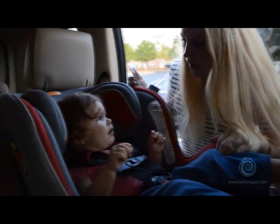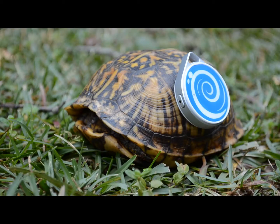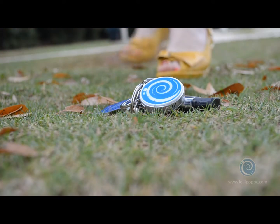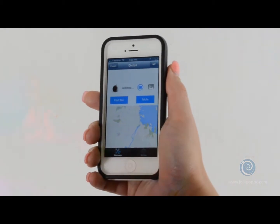Lollipop is all you need to protect your precious cargo. You can use Lollipop on other things too. You can track your pet. You can find your house keys by simply pressing the find button and listening for the sound.